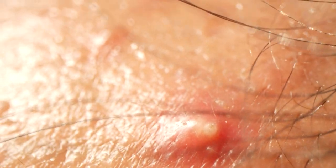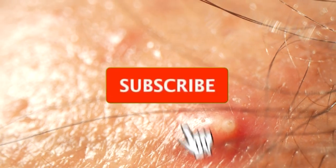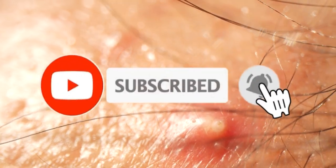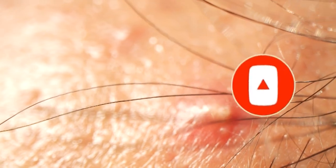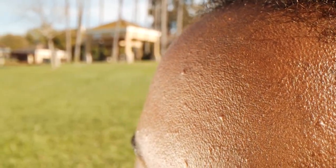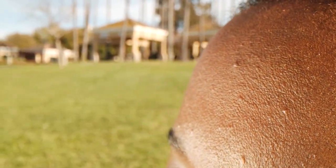Welcome to our video on What is Hormonal Acne? Acne can be a frustrating and persistent skin condition, and understanding its causes is key to effective treatment. In this video, we'll explore hormonal acne, its causes, symptoms, and ways to manage it. Let's dive into the world of hormonal acne and learn how to take control of your skin health.